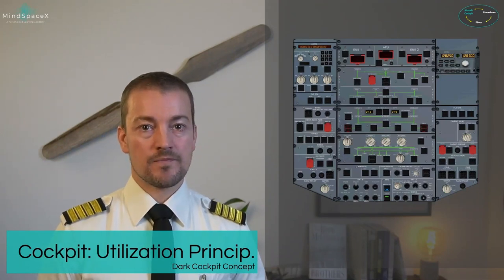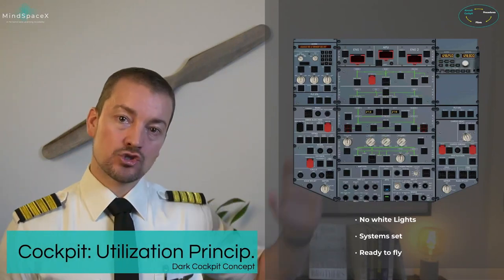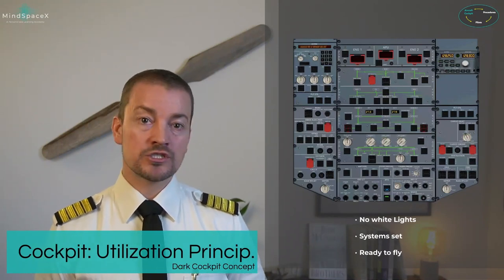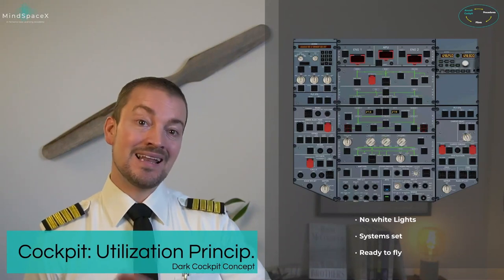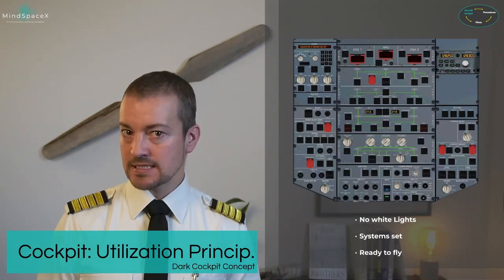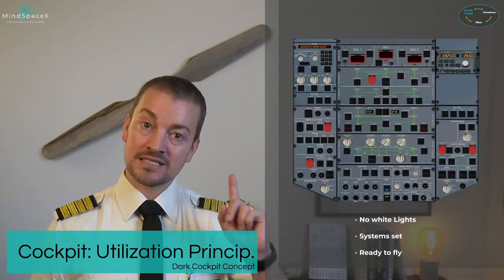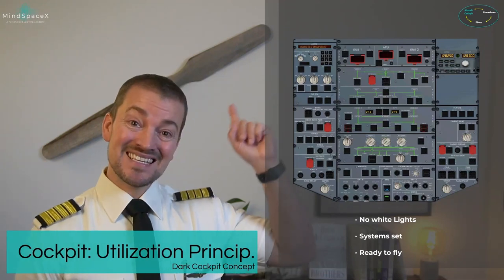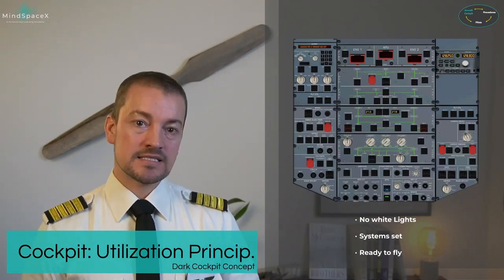We are set for takeoff. All systems are set and we are ready to fly when there are no white lights shown on the overhead panel. Looking at an overhead panel with dozens of lights, identifying one system that is not set is very difficult if you're looking at a Christmas tree of lights. But if the design philosophy is that all lights need to be off for normal operation, it is easy to identify the one fuel pump that hasn't been turned on.